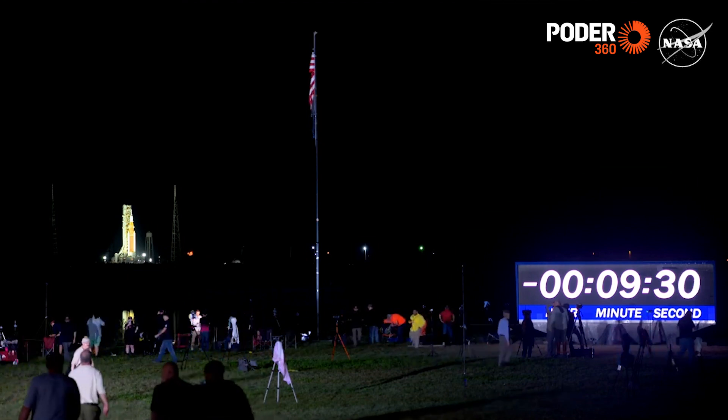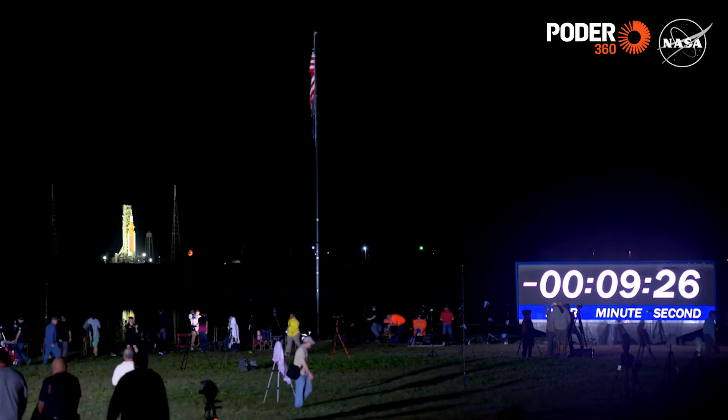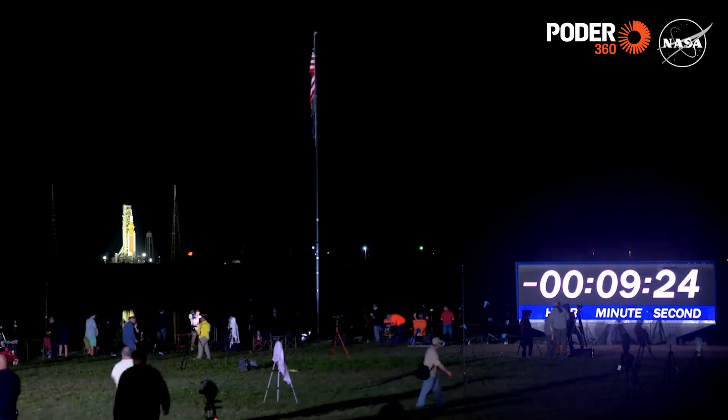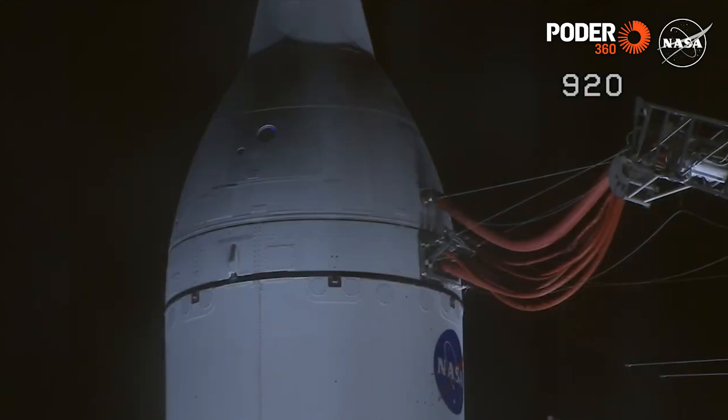Liftoff time confirmed: 1:47 a.m. Eastern time and 44 seconds. We went straight into terminal count. Liftoff is now 9 minutes away.